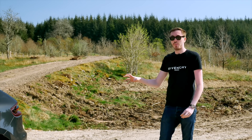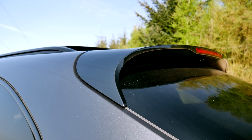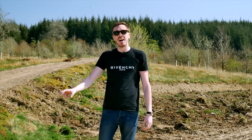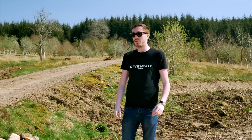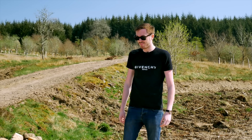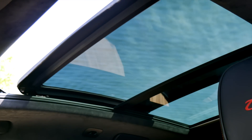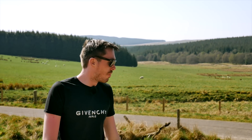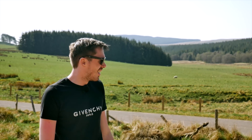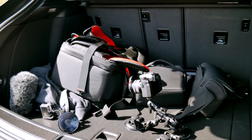It sounds absolutely tremendous - not too noisy inside but from the outside it's an absolute weapon. We've also got the gloss black rear lip spoiler and the matte black rear diffuser, which works really nicely - a two-tone black and grey approach throughout the car. We've got the pan roof specified as well, which is an optional extra and one of my favourite options. Now I'm not usually one for showing you the rear luggage capacity, but I appreciate a lot of buyers will want to look at that, so as you can see we've got a whole load of filming equipment in here - it's a very large boot.